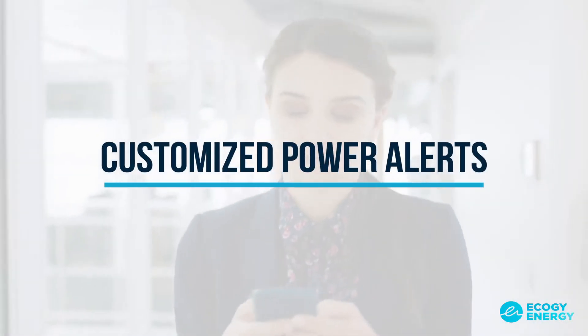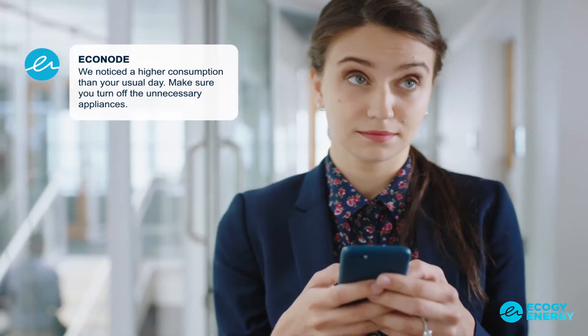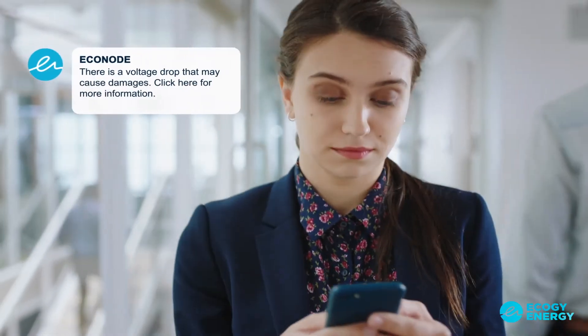Customized power alerts. The Econode keeps you informed around the clock when you want to be, helping you to protect your most valuable assets.